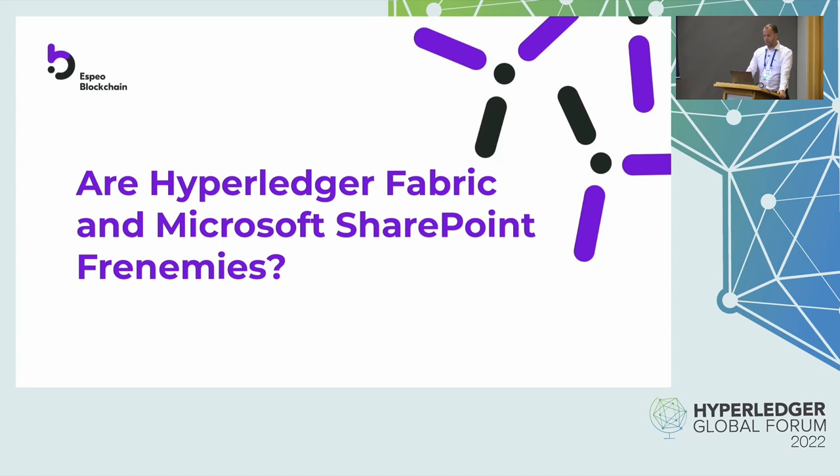So today I'm going to tell you the story about our latest project. Actually it's going to be deployed to production today. It's done for our clients, HRB International, so they are somehow a SharePoint-based organization and they still wanted to use blockchain as a backbone of their solutions.